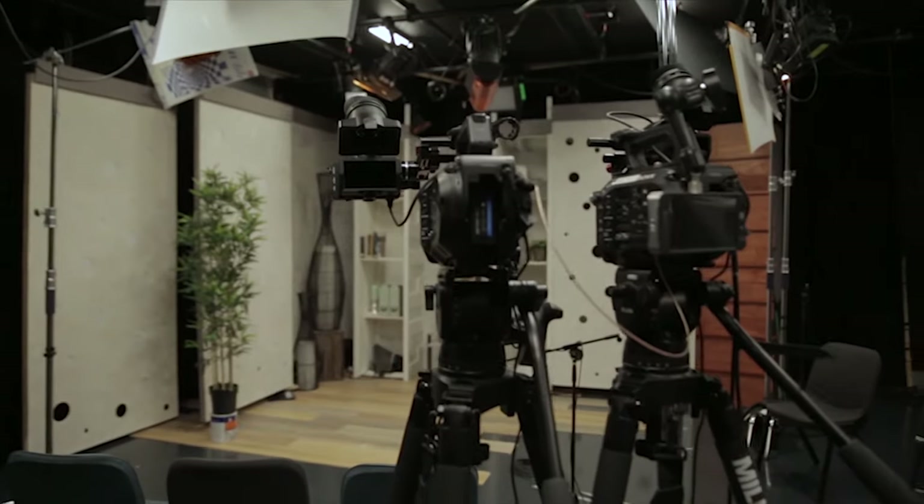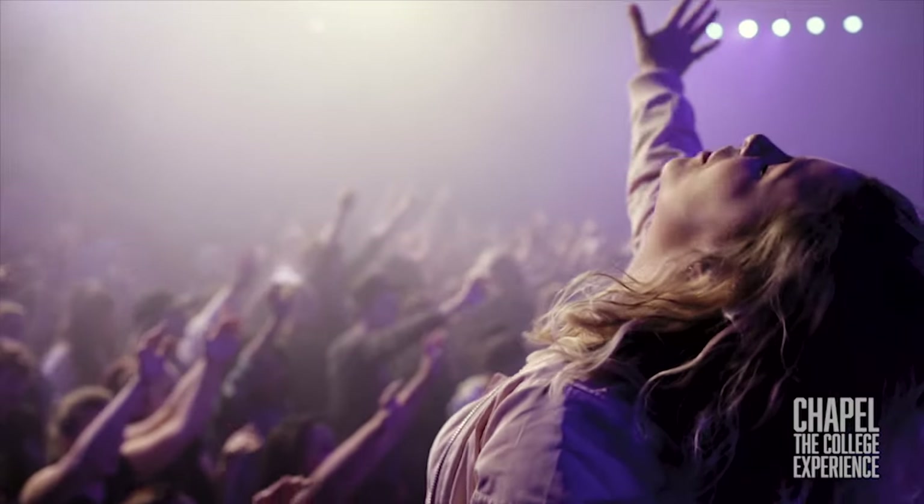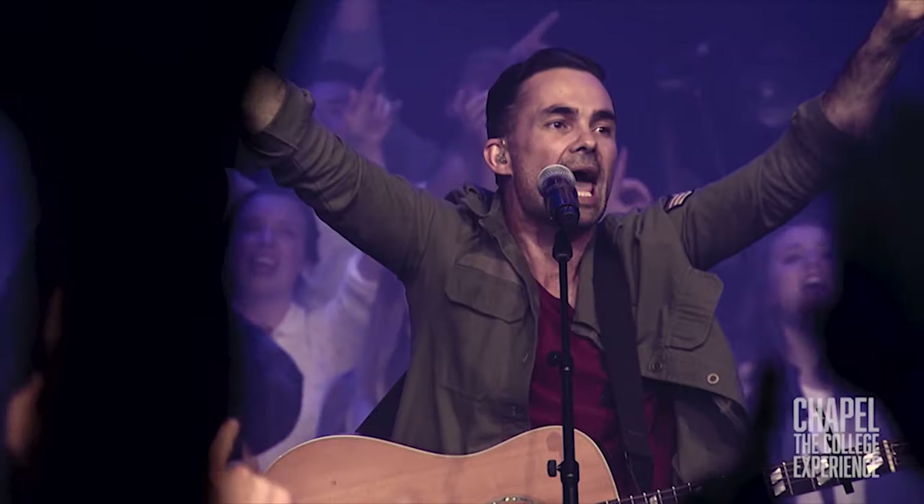Right now we are in Hillsong College's state-of-the-art television studio. This is an everyday experience for our film and TV students as they get the incredible opportunity to work with professional equipment and also partner with the Hillsong Channel to release content that goes globally to millions of homes around the world.